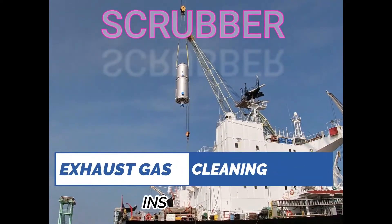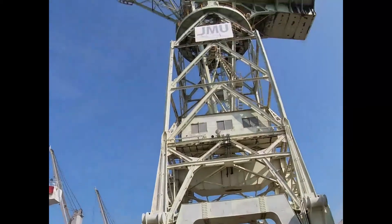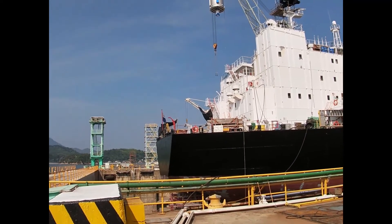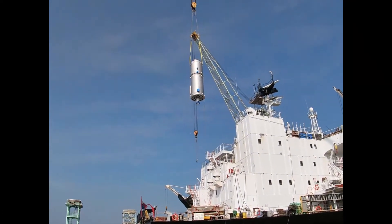Globally, they have reduced to 0.5% the required sulfur content that will be used on fuel. All ships flying international or local waters need to comply with the requirement of the IMO, which is 0.50% sulfur content. In the ECA area, you still have to follow the 0.1% limit.